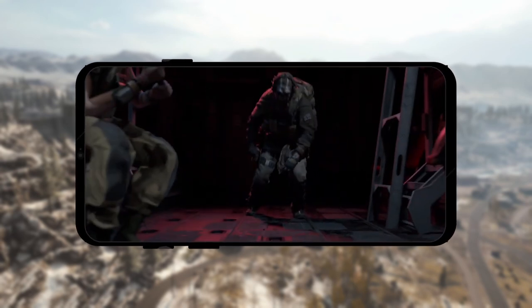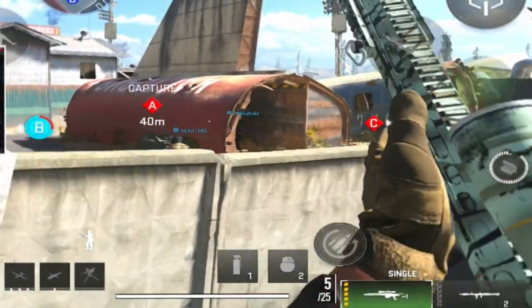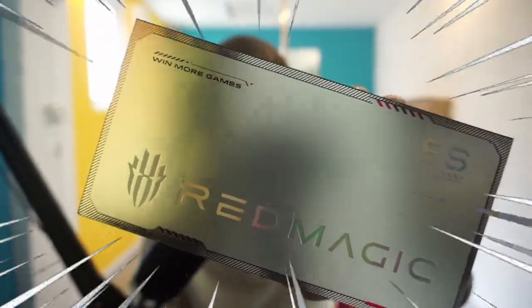The new Season 5 update in Warzone Mobile just dropped with some cool new updates, and we're going to be testing it out on the brand new Red Magic 8S Pro, which is an absolute beast of a gaming phone.